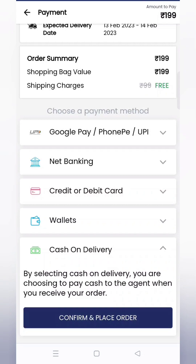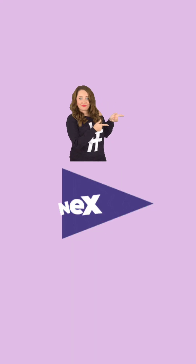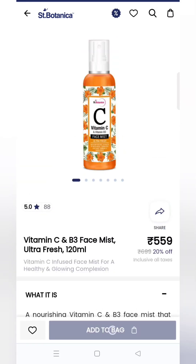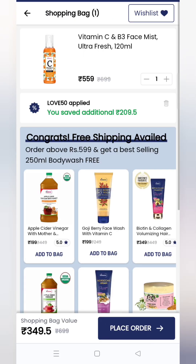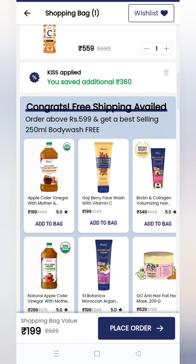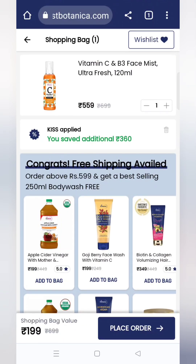अब बढ़ते हैं next offer के तरफ। यह एक Vitamin C Face Mist है — इसका link मैं description box में दे दूँगी। इसको add to cart कर देना है। Add to cart करने के बाद जो automatically coupon code apply हुआ है, उसको delete कर देना है।